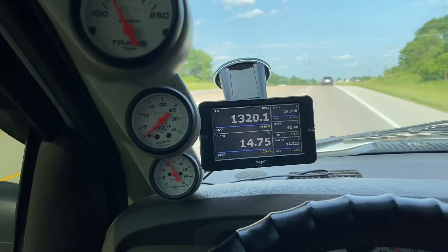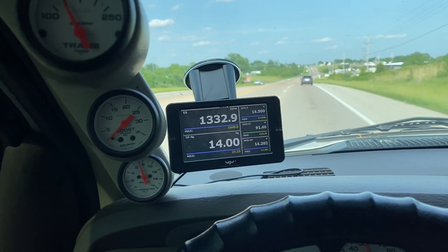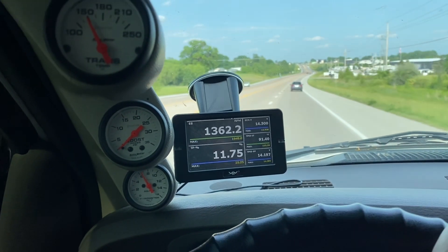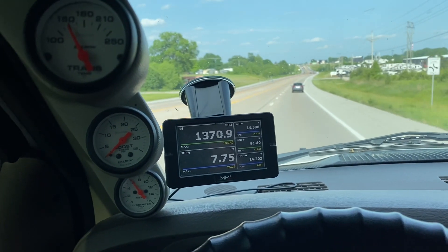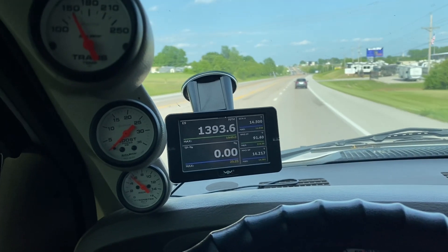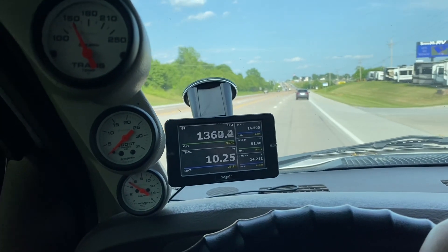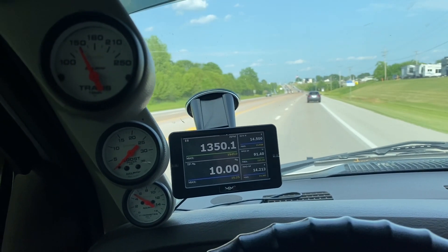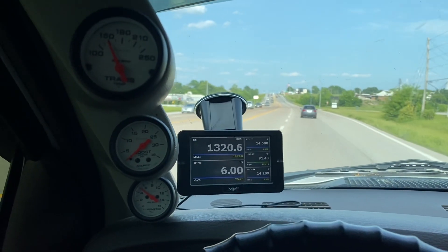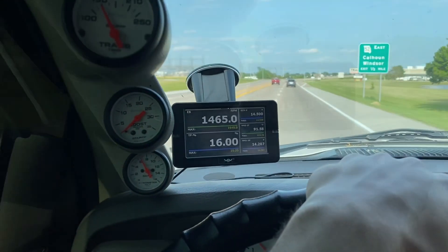I should talk about the build on this truck. I've got 100% over-sized injectors, dual CP3s, a 165 fast lift pump, and a compound turbocharger setup from Stainless Diesel — an S362 over S475 with a second-gen swap with a T3 flange and a 1.15 AR exhaust housing, with billet compressor wheels.